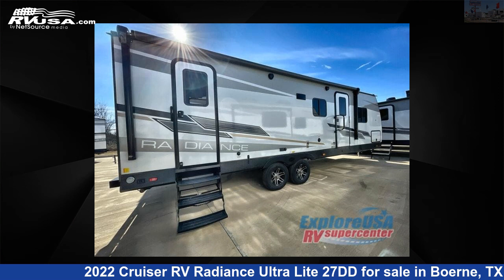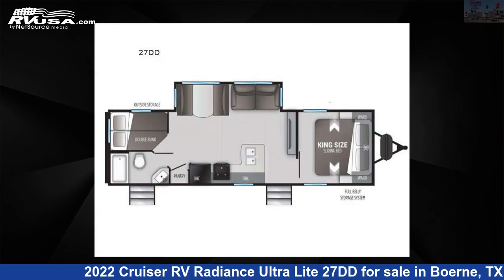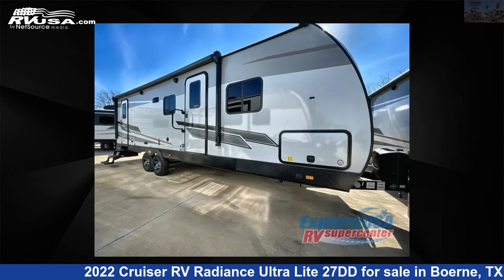This 2022 Cruiser RV Radiance Ultralight 27DD is a travel trailer RV. It is located in Bernie, Texas 78006 and is offered for sale by ExploreUSA RV Supercenter, Bernie, TX.